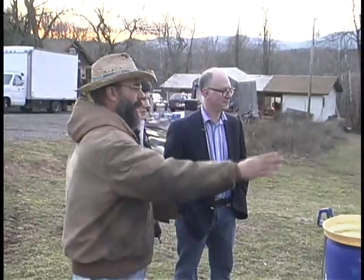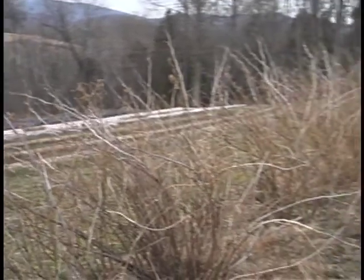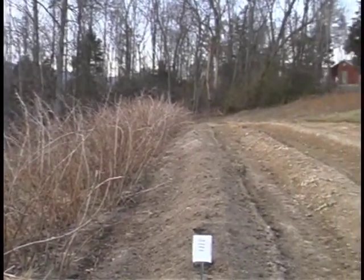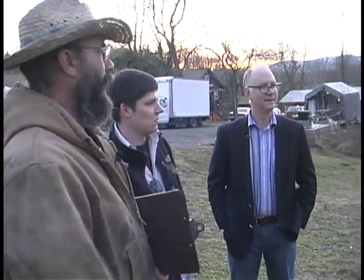These are some of our rows of raspberries — they're huge and they've done very well this year. They got frozen back a little more than normal, so we'll have to see how they come back from that.